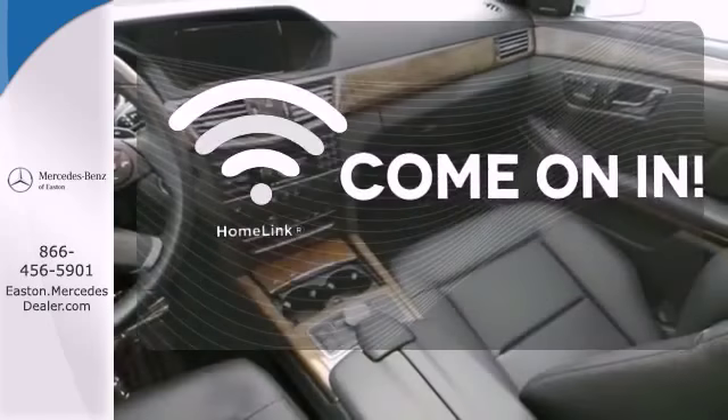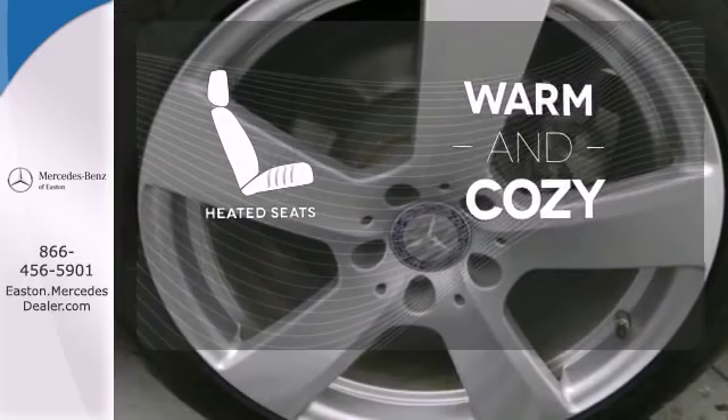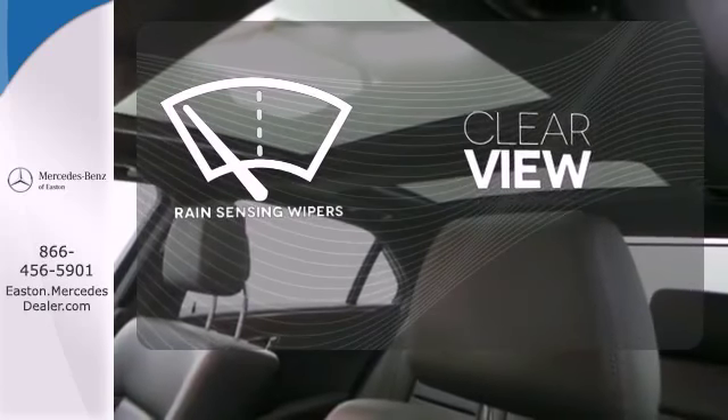Doors open and your path is well lit with HomeLink. Wrap yourself in the comfort of heated seats. Keep your attention where it's needed and let the rain-sensing wipers maintain a clear view.